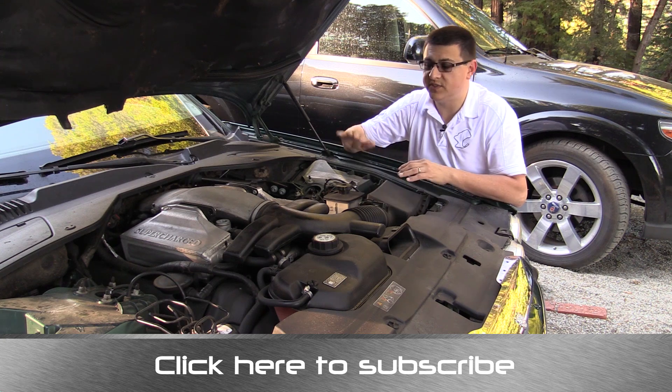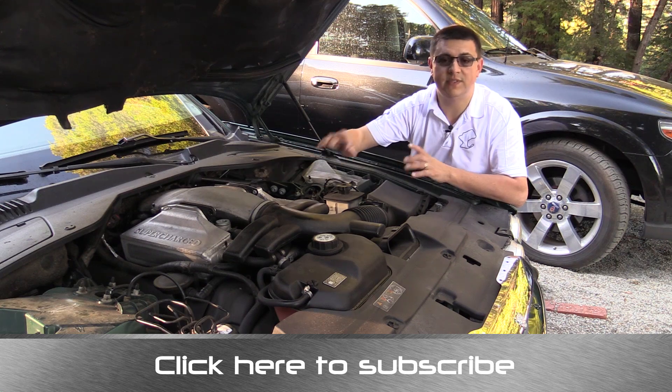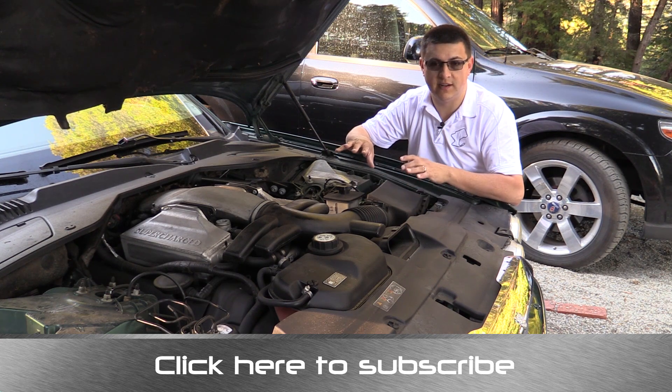Lastly, in general terms, supercharged engines tend to produce a little bit less top-end power than your average turbocharged engine — that just has to do with the design of the compressor. One last consideration is that superchargers do tend to be a little bit easier to install in an aftermarket tuning capacity.